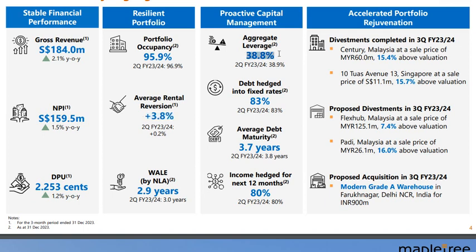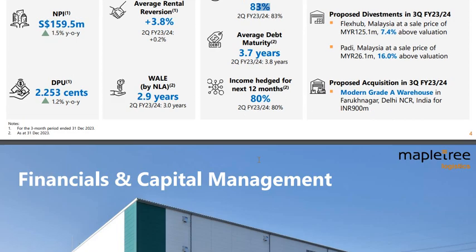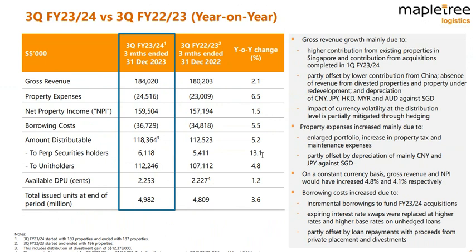Average leverage is well controlled at 38.8%, with a good amount of debt hedged to fixed rates. Year-on-year the results are quite good — DPU is up 1.2%, despite borrowing costs going up 5.5%. I have to hand it to Mapletree Logistics Trust management: somehow they manage everything very well. Property expenses went up by 6.5% as well, but DPU is still up.